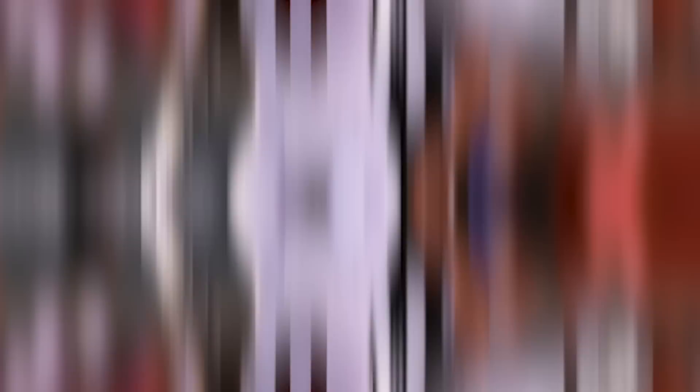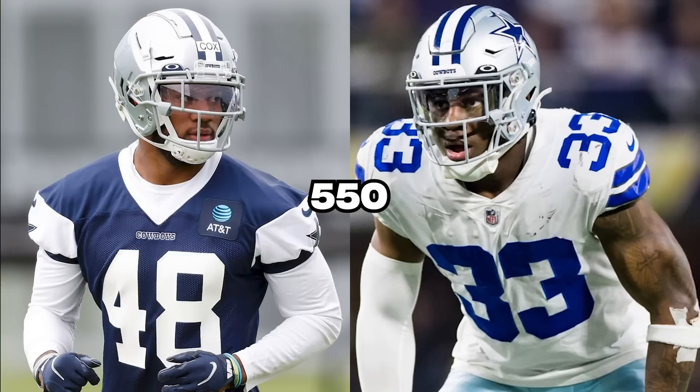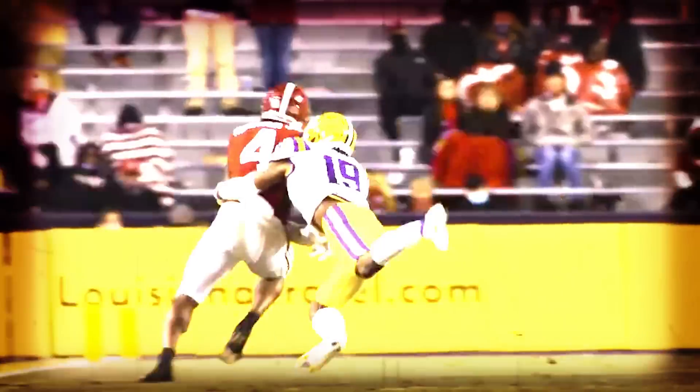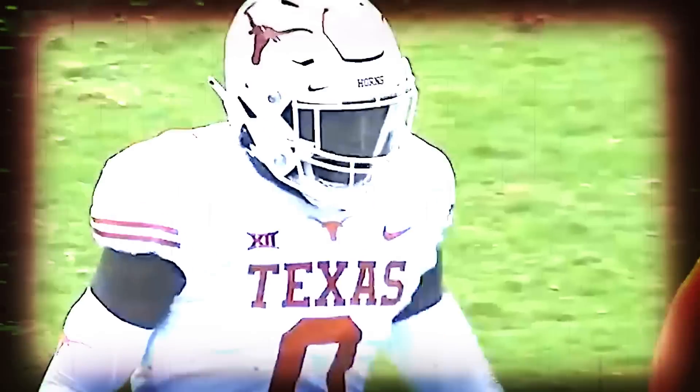Behind them you have Jabril Cox, DeMarvion Overshown — the third-round pick this year — and Devin Harper, a late-round pick in 2022. If you take Van Der Esch out of that linebacker room, all of those guys I listed have less than 550 career snaps amongst themselves. I get that you want young guys to play, and the best way for them to get better is to be on the field getting real NFL snaps. But that can come back to bite you if you're not careful. This coaching staff just has not shown any interest in putting Jabril Cox on the field, Devin Harper isn't ready to play legitimate snaps, and DeMarvion Overshown is still an athletic but raw player at the position. So I am a bit concerned.